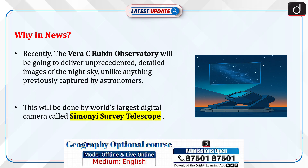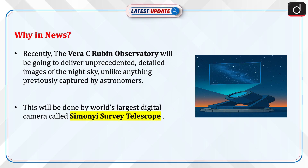Recently, the Vera C. Rubin Observatory will deliver unprecedented detailed images of the night sky, unlike anything previously captured by astronomers. This will be done by the world's largest digital camera, called the Simonyi Survey Telescope.